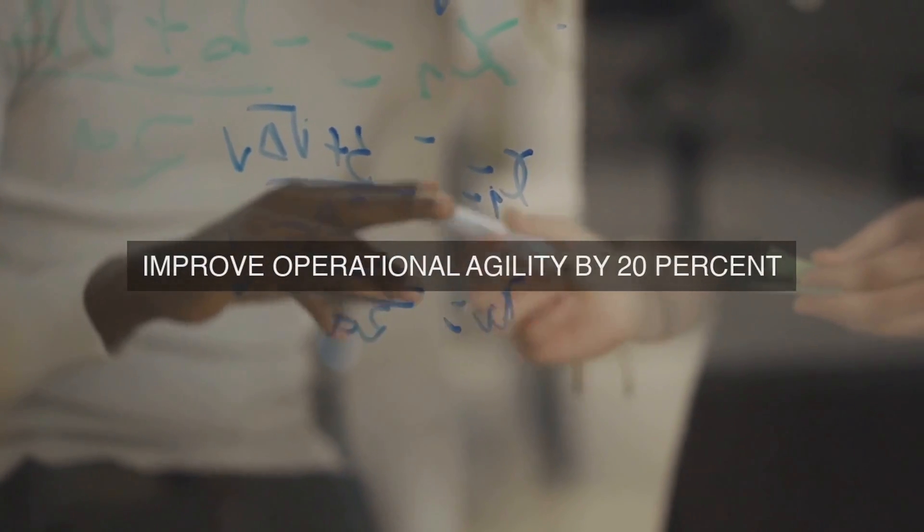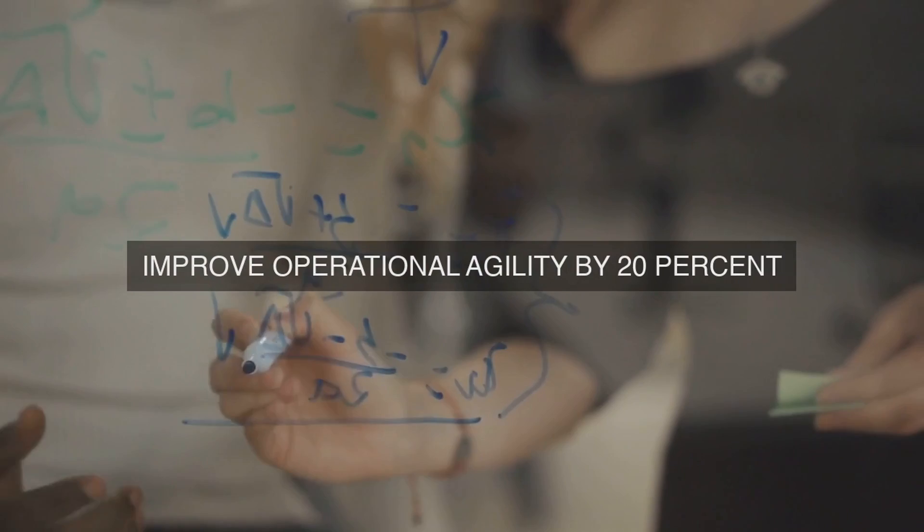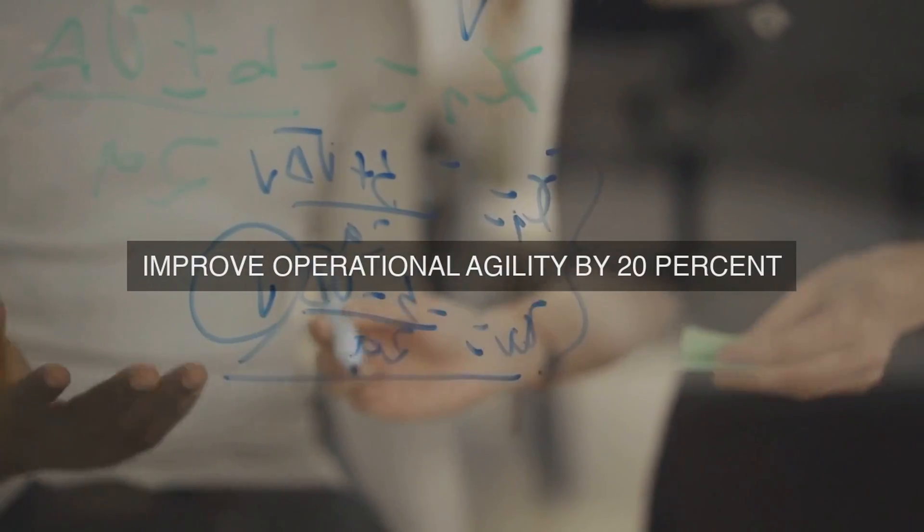Integrate this data using data lakes, warehouses, or dedicated platforms, ensuring data quality, completeness, and standardization.